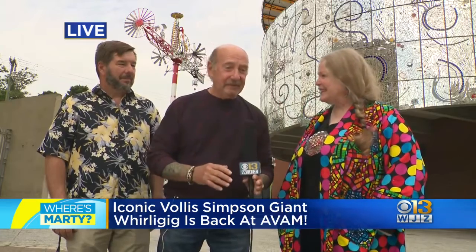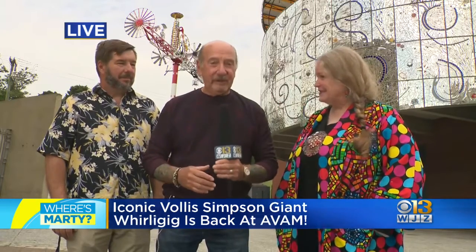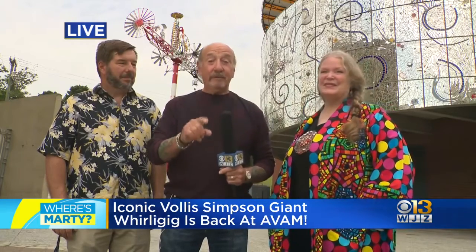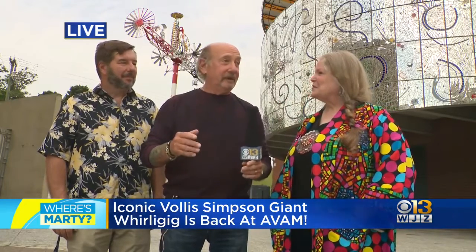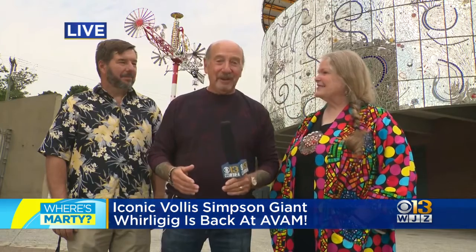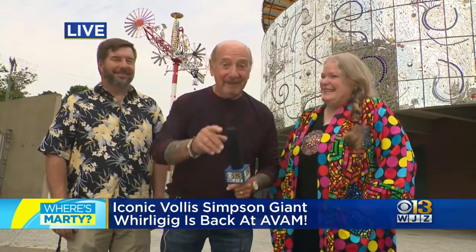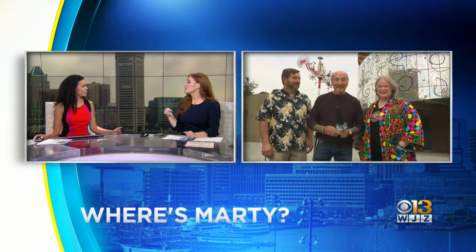Hence it had to disappear, get reconditioned, and come back. And that's its own story, which we will be talking about when we return here to Key Highway at the American Visionary Art Museum. This is going to be epic. Back to you. Do you feel like that whirligig is going to be moving a lot later on this afternoon?